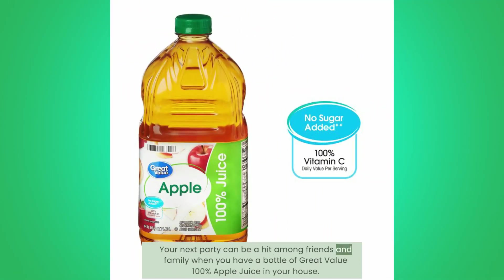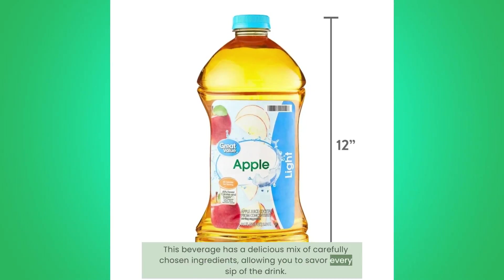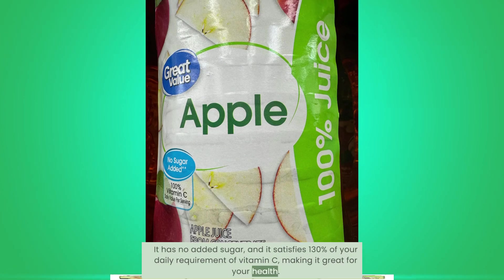Your next party can be a hit among friends and family when you have a bottle of Great Value 100% Apple Juice in your house. This beverage has a delicious mix of carefully chosen ingredients, allowing you to savor every sip of the drink. It has no added sugar, and it satisfies 130% of your daily requirement of vitamin C, making it great for your health.